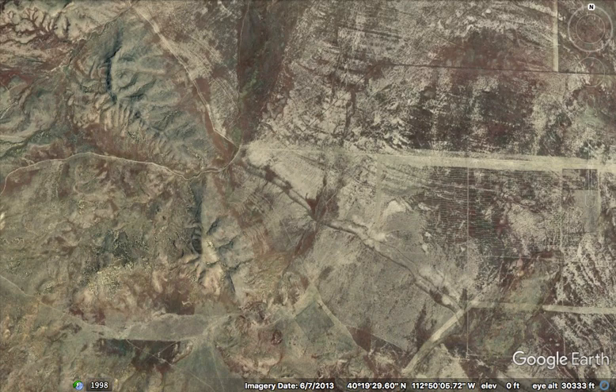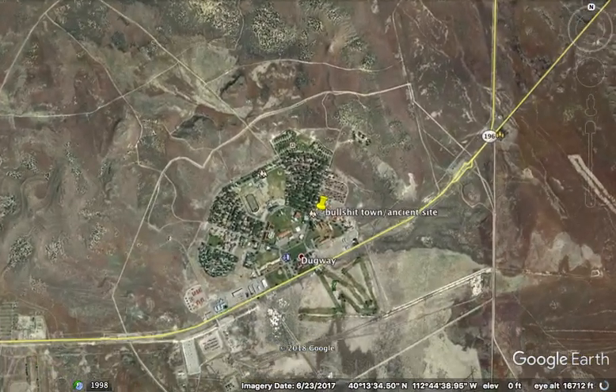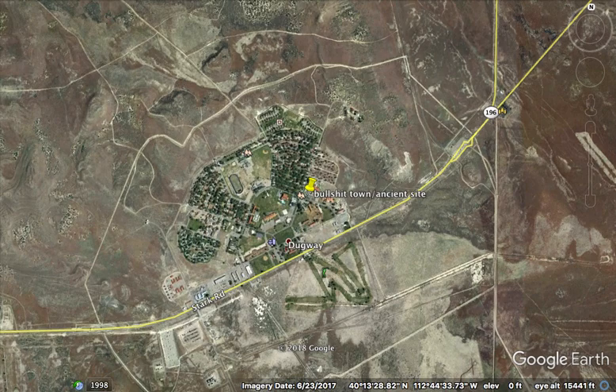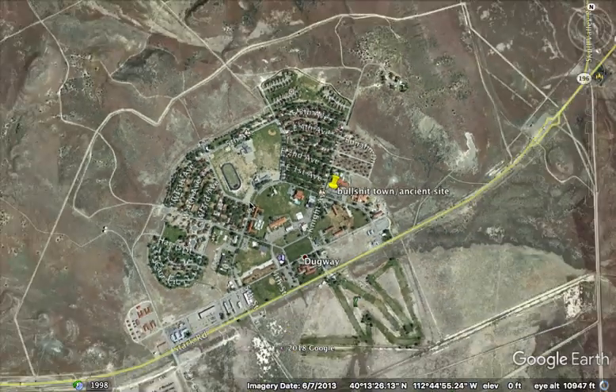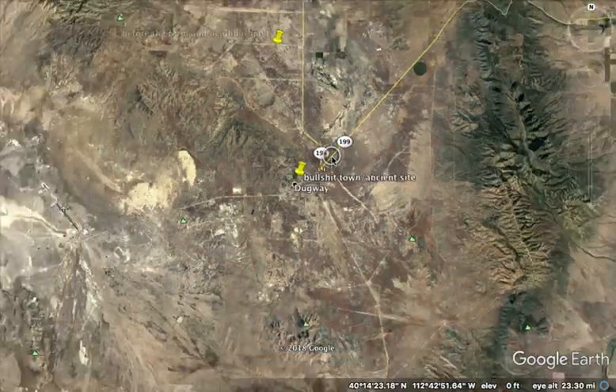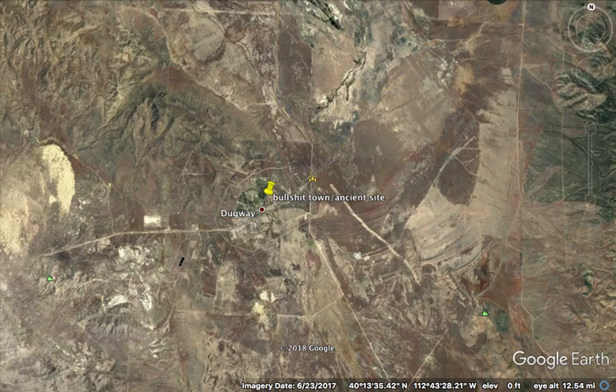Now I'm going to take you to a place in Utah called Dugway. I knew there was a place called Dugway Proving Grounds where the military supposedly does experiments and bombs and whatever. But then I ran across this town here, just not far from this area we were just looking at. This is the middle of nowhere and I've never heard of a town called Dugway. Now you can see an ancient line runs through here.